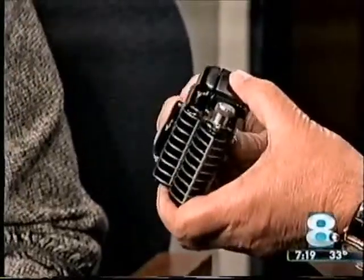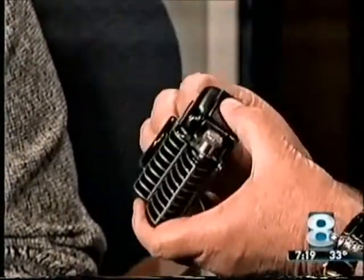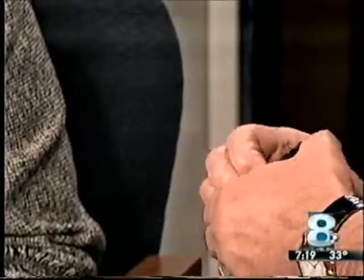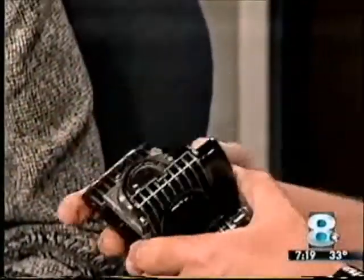This is from the Art Deco era in the 1930s. Kodak hired the best industrial designers available to design these, and the results were just outstanding. And again, it takes excellent pictures.